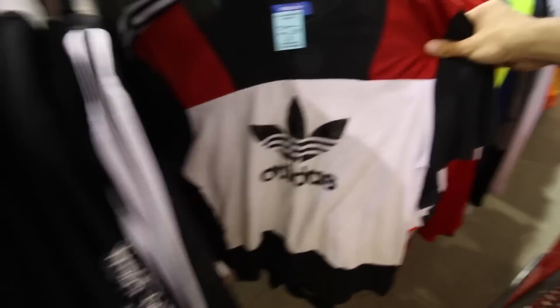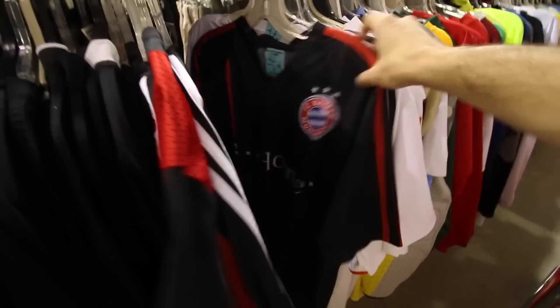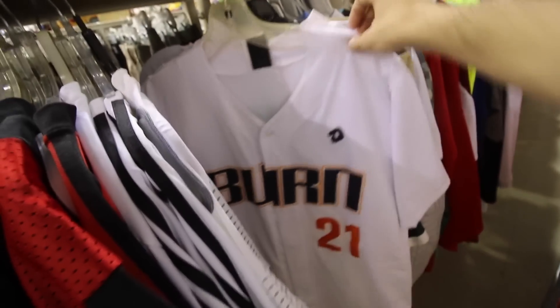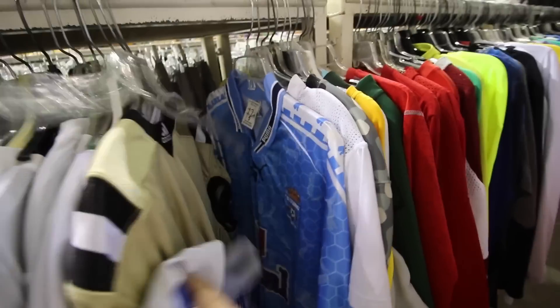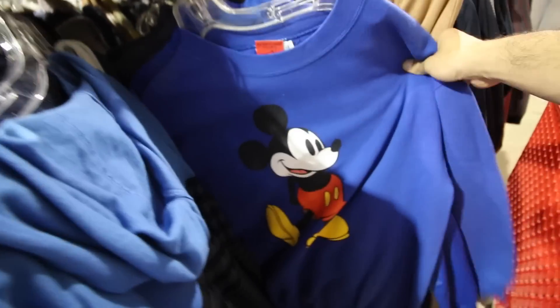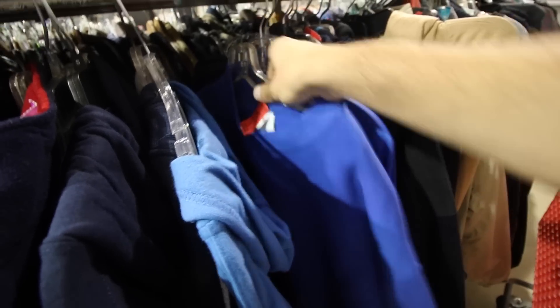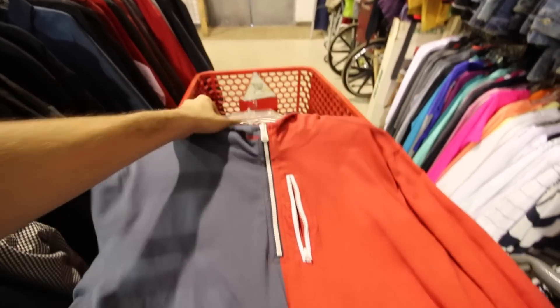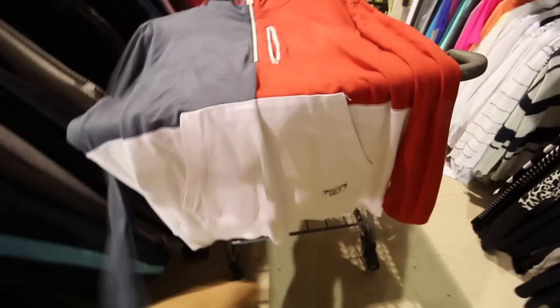This is a pretty sick Adidas piece — got the mesh up front, big Adidas logo, and mesh on the back as well. Found a DS Windbreaker with three stripes. Mickey Disney — that's pretty hard. And then the Nautica Jeans Co. with color blocking and a little pocket.